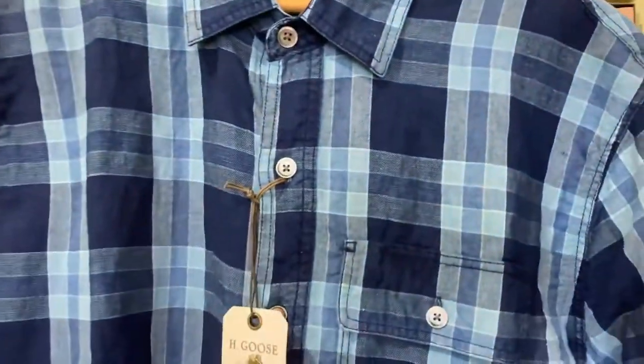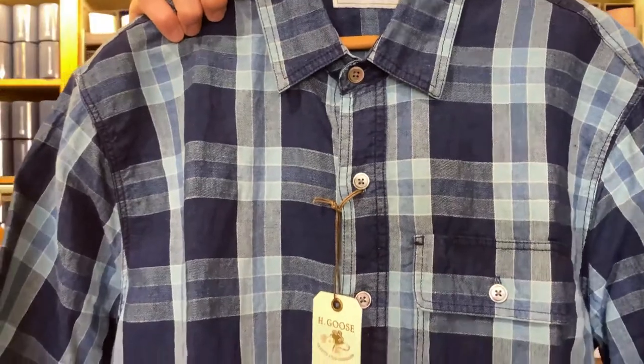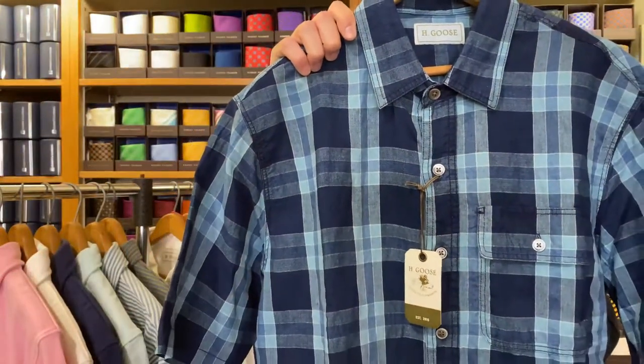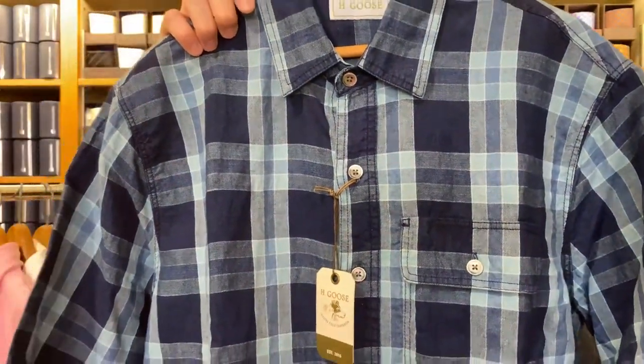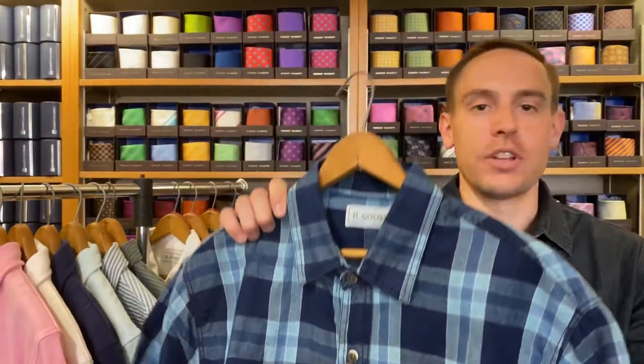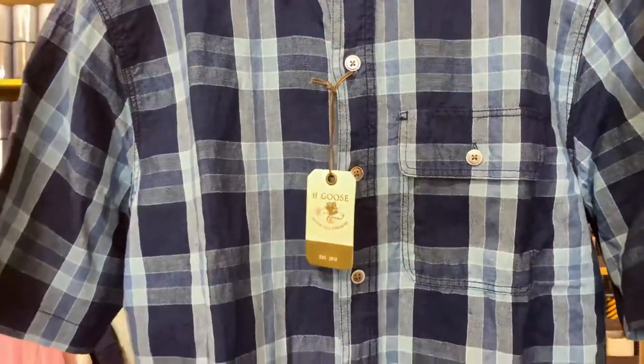Up next we're going to talk about their short sleeve Quinnwork shirt. Not too often do we have a short sleeve shirt, especially this lightweight for summer, that we've brought into the store. It's been great bringing in a short sleeve shirt and watching people respond to it. This is made of 55% linen and 45% cotton. It features the collection's signature South Carolina indigo. H. Goose is based out of South Carolina, if you couldn't guess. It retails for $165, small through extra extra large.